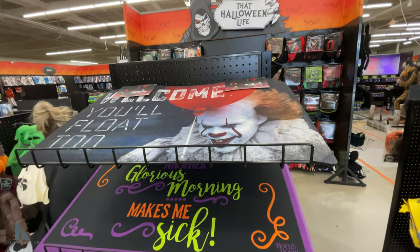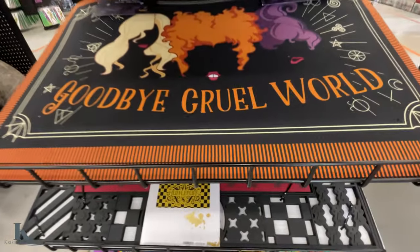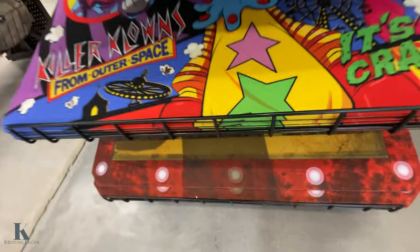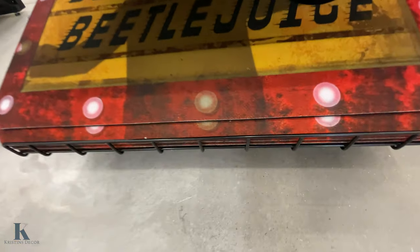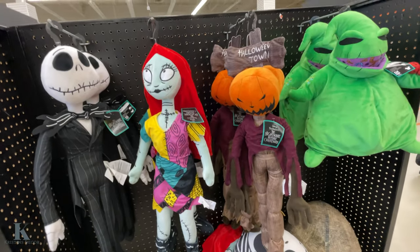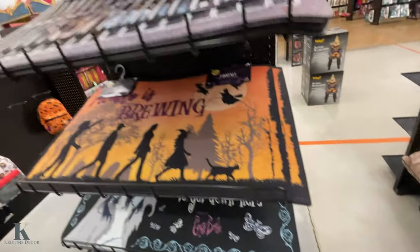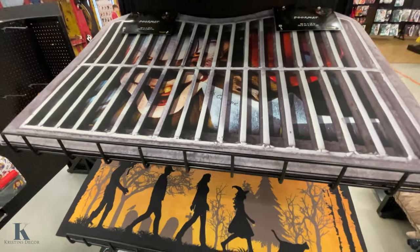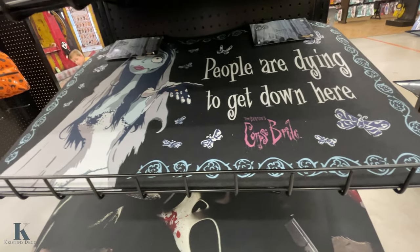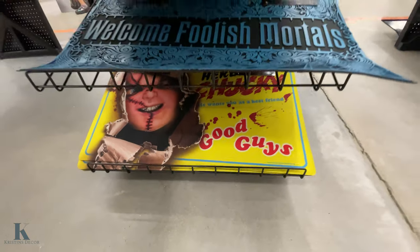Floor mats up there — I'm so short. They're so cool. Harry Potter, Killer Clowns, Beetlejuice, Nightmare Before Christmas — those are really fun. And they have the little Squishmallows and then here's the other format.